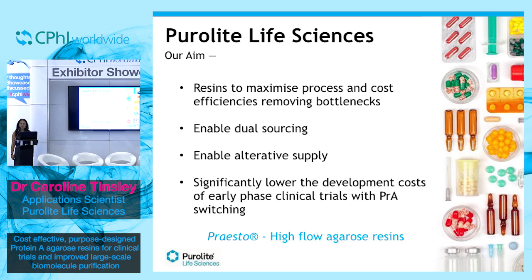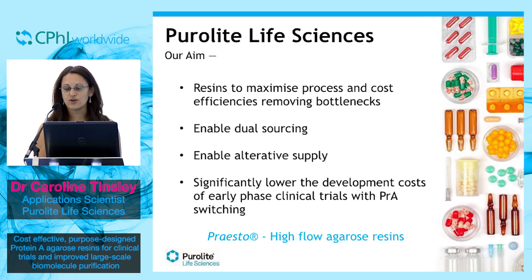These help to eliminate bottlenecks and maximise process and cost efficiencies that improve affordability and accessibility of therapeutic treatments. The data I am going to show you today will show you how you can address dual sourcing, enable alternative supply, and significantly lower the cost of development of early phase clinical trials with protein A switching.